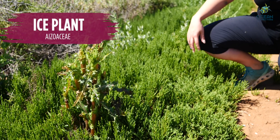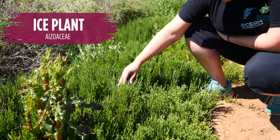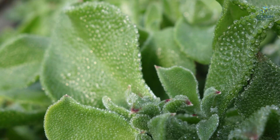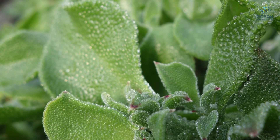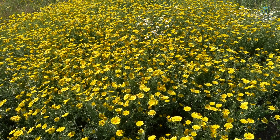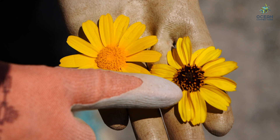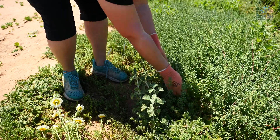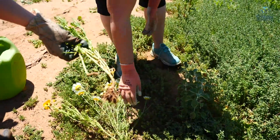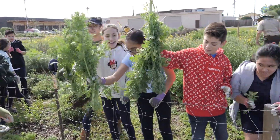Ice plant is from South Africa and it's a beautiful decorative plant. However, it takes up a lot of water. If you look closely, you'll see that the water is stored on the outside and it kind of looks like bubble wrap. If you're ever not sure whether the plant you're looking at is a good plant or a bad plant — invasive or native — make sure to ask before removing it. When pulling weeds, make sure to pull them out by the roots so that they do not grow back. Some of these plants can be really tough to pull out, but you can do it.